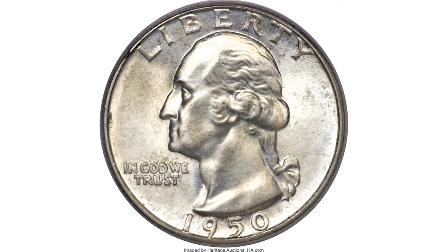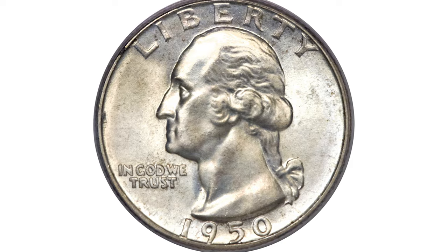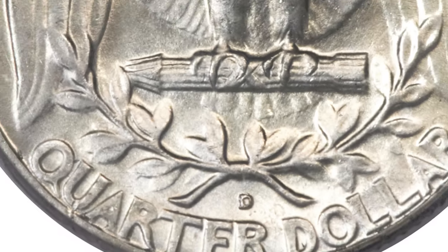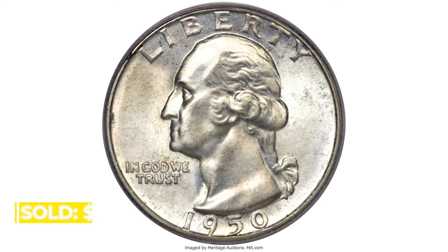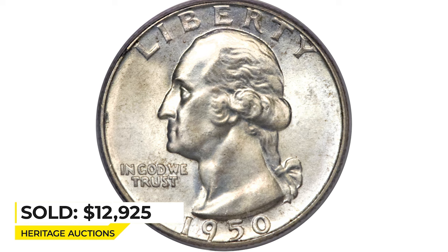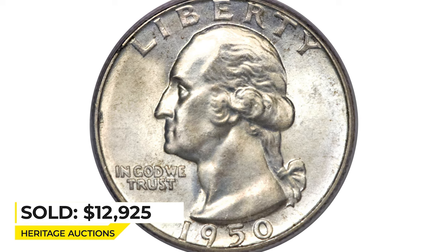This is a 1950 Washington quarter with a D over S mint mark. The curve of the underlying S is visible to the left and atop the subsequent D mint mark. The surfaces are satiny and virtually untoned, save for some scattered light accents of gold on each side. Sold on August 9th, 2013 for $12,925 at Heritage Auctions.